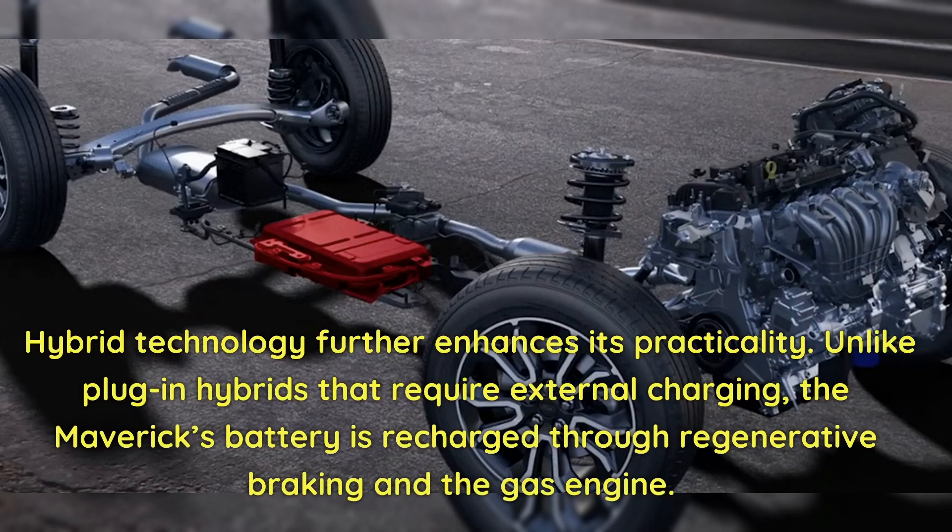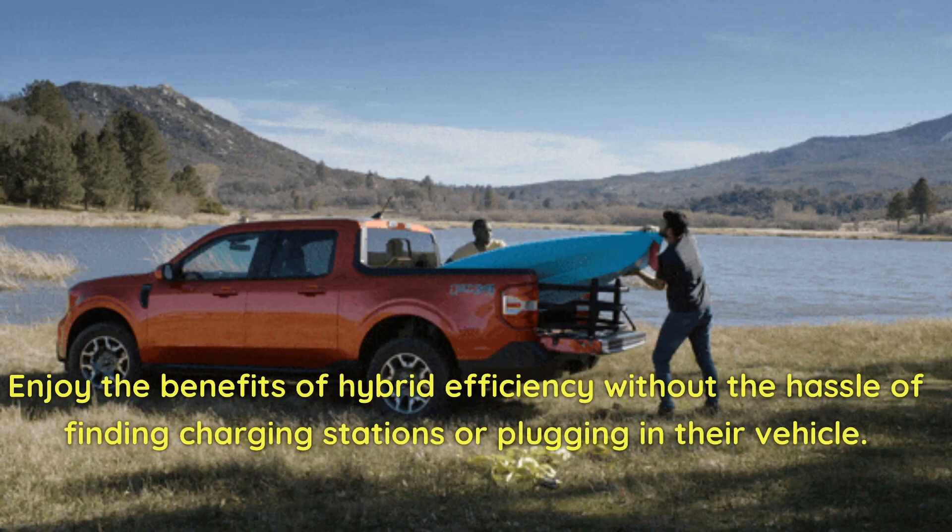Hybrid technology further enhances its practicality. Unlike plug-in hybrids that require external charging, the Maverick's battery is recharged through regenerative braking and the gas engine. Enjoy the benefits of hybrid efficiency without the hassle of finding charging stations or plugging in your vehicle.